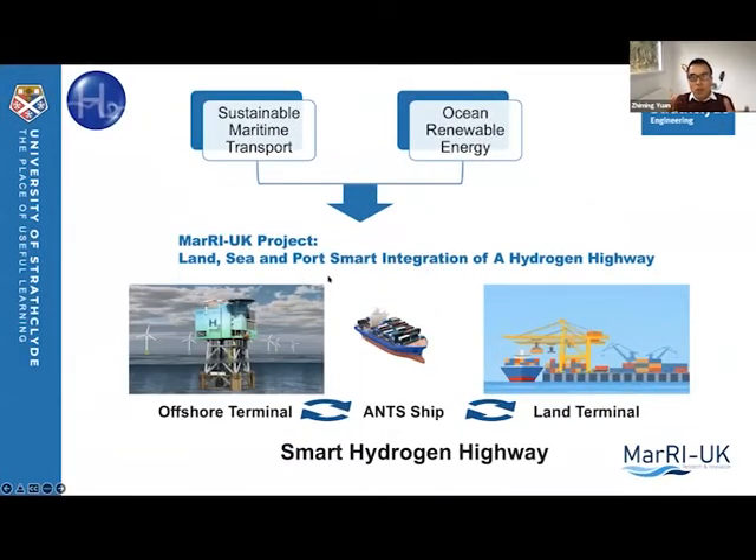In this MARI-UK project, we are more ambitious. We are trying to build a network and a hydrogen highway to link offshore renewables with maritime shipping, as well as ports and offshore hydrogen demand. In this project, we will look at offshore hydrogen generation using electricity generated by offshore wind, and the hydrogen will be transported using autonomous network transport ships to port facilities. We will investigate both software and infrastructure support to build this hydrogen highway.